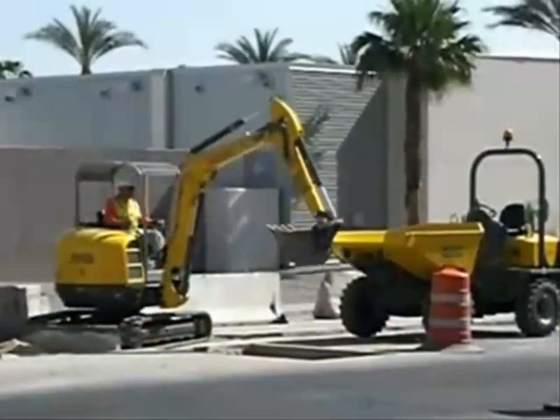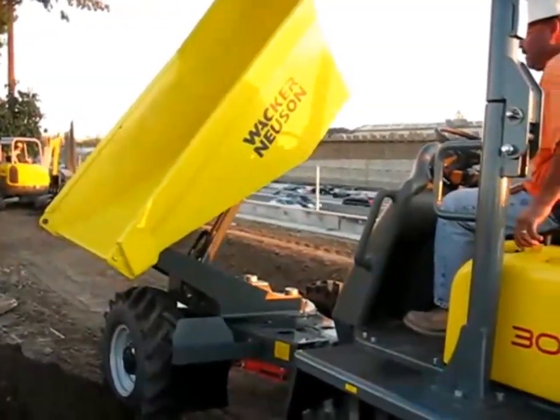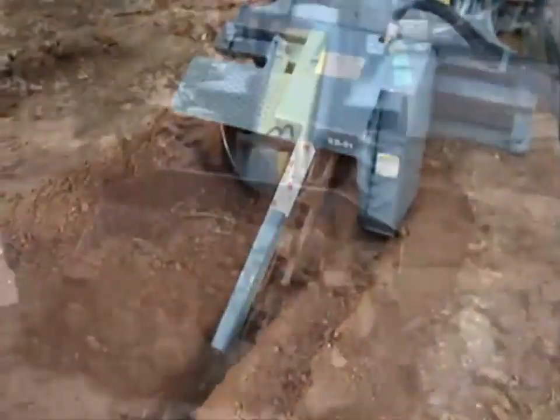Introducing the Wacker Neuson Compact Class of equipment. This exceptional line of equipment has been in Europe for over 35 years, under the brand names of Neuson, Kramer, and Weidemann lines. Wacker purchased these lines under the new Wacker Neuson brand name.